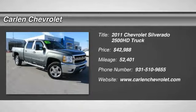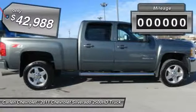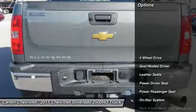The 2011 Silverado 2500 HD. This pickup truck pulls unlike any other and is priced below $45,000. This vehicle has less than 55,000 miles. Here are some of this vehicle's great options.